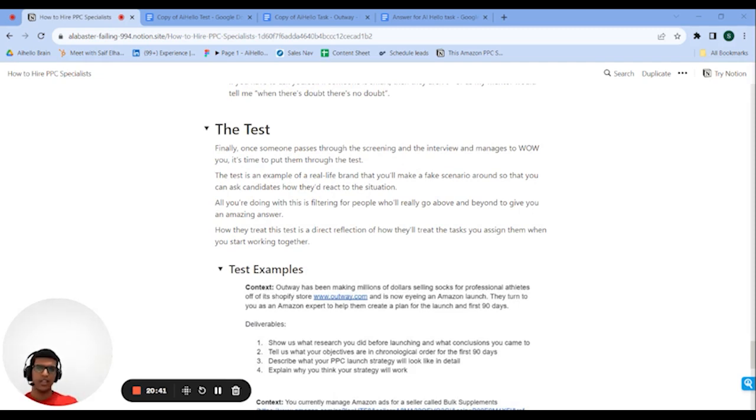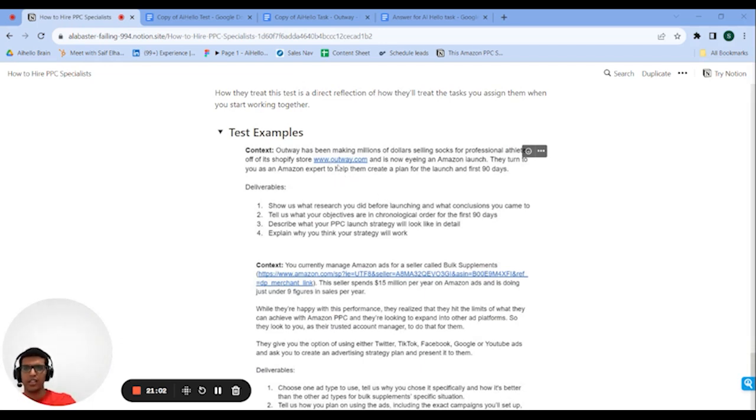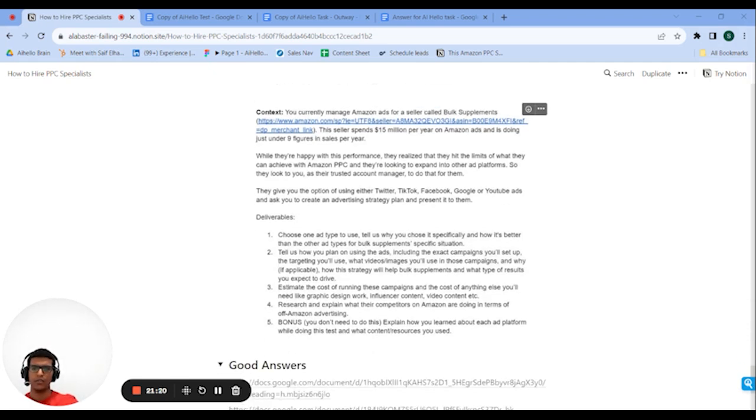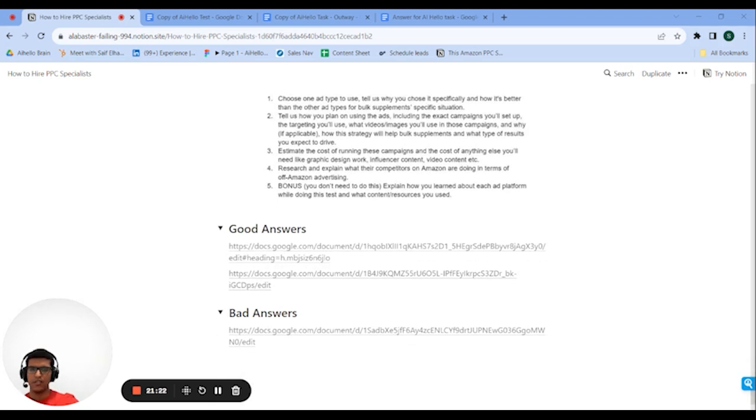Finally, if they pass the interview process and do very well, you give them the take-home test — a case study or made-up scenario of a real-life brand that they can actually research. It could be a fake scenario where they're launching on Amazon, launching off-Amazon ads, or dealing with competitor issues. You make up a scenario and ask the specialist how they'd react. For example, there's a brand called Outway that sells socks on Shopify, and I ask the specialist to make a launch plan for the first 90 days. Another scenario involves Bulk Supplements wanting to expand into off-Amazon advertising.